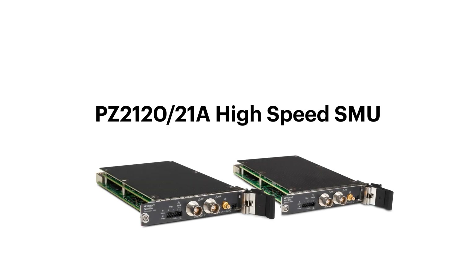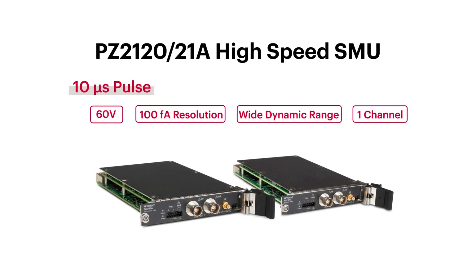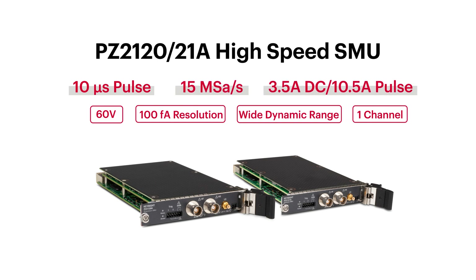The PZ2110A high speed SMU features a 10 microsecond narrow pulse, 15 mega sampling rate, and 3.5 ampere DC and 10.5 ampere pulse output.